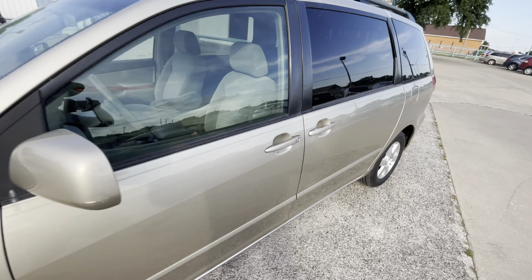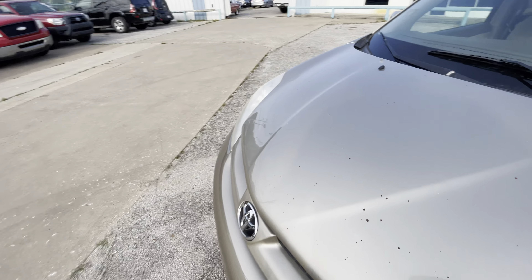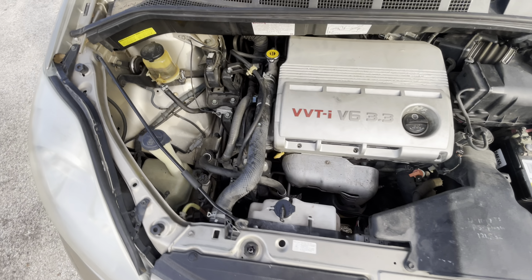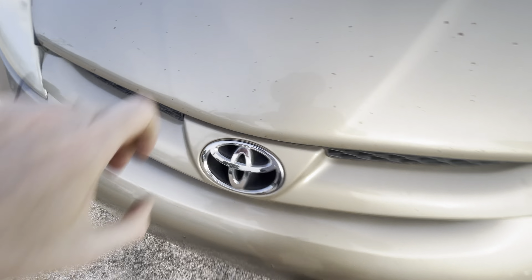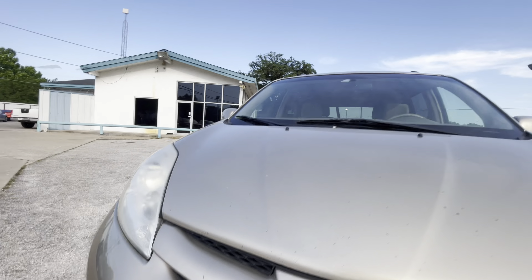Buying a used vehicle, I think the most important thing is the mechanical condition, so let me pop the hood so you can see that there is no grease, no oil leaks, nothing like that. Everything looks nice, dry, and clean the way it should be. Let me also show you underneath so you can make sure there is no oil dripping.